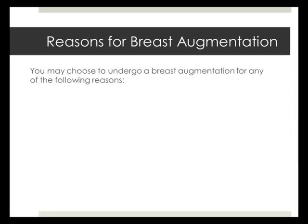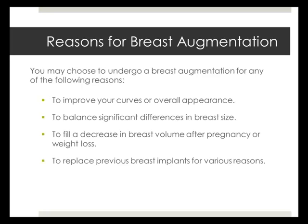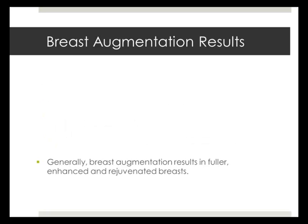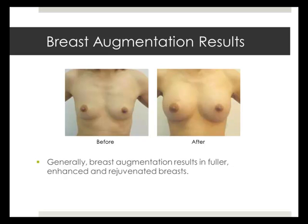A woman may choose to undergo breast augmentation surgery for several reasons: to enhance body curves and overall appearance, to balance breast size if a prominent difference between the breasts exists, to correct a decrease in breast volume after pregnancy and weight loss, or to replace previous breast implants for aesthetic or reconstructive purposes.